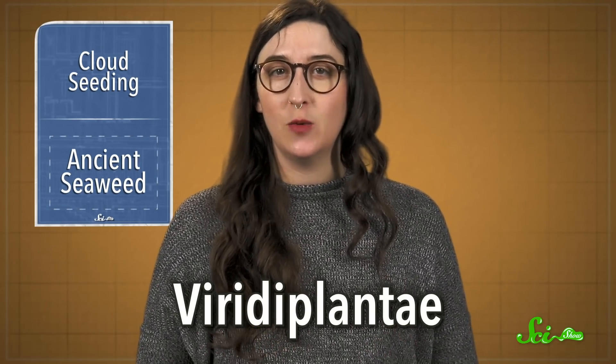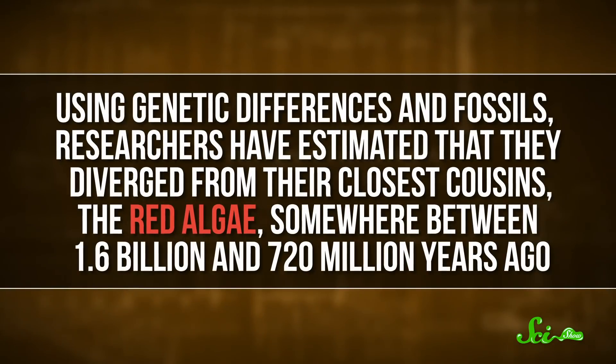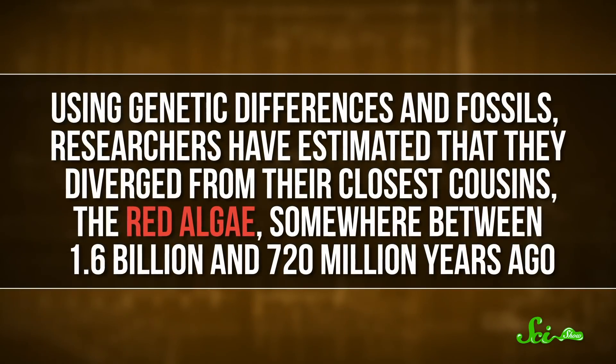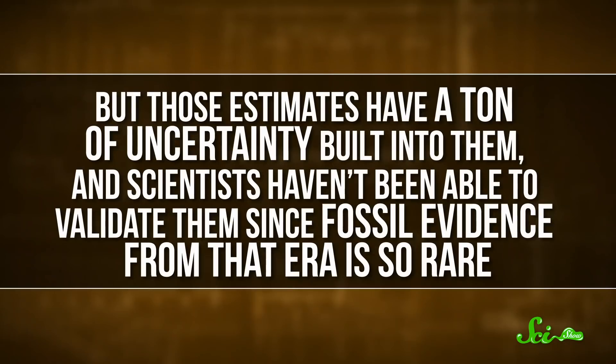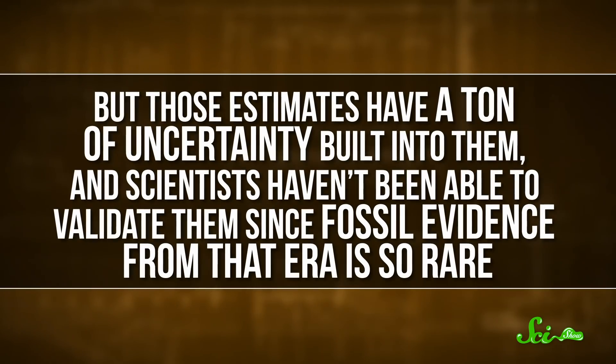Of particular interest are the origins of the group Viridiplantae, which literally means green plants — as in, all of the green plants you can think of. Trouble is, when and where different lineages of plants began isn't entirely clear. Using genetic differences in fossils, researchers have estimated that they diverged from their closest cousins, the red algae, somewhere between 1.6 billion and 720 million years ago. But those estimates have a ton of uncertainty built into them, and scientists haven't been able to validate them since fossil evidence from the era is so rare. Not only are there debates about timing — some think green plants began as marine plants, and others say they got their starts in freshwater lakes, rivers, or streams instead. So older fossils could really help nail down when and where this group evolved.